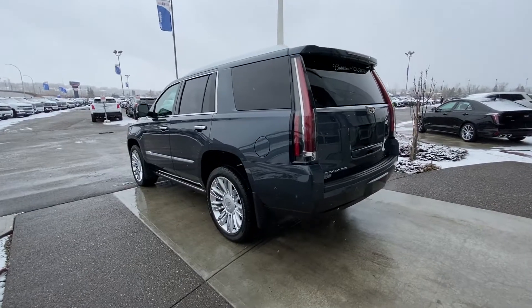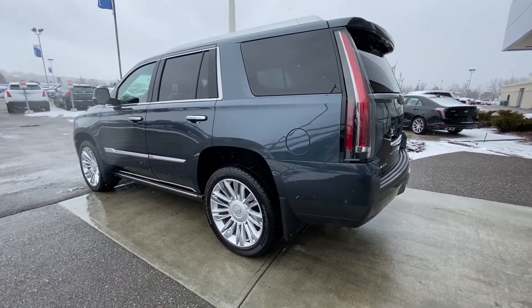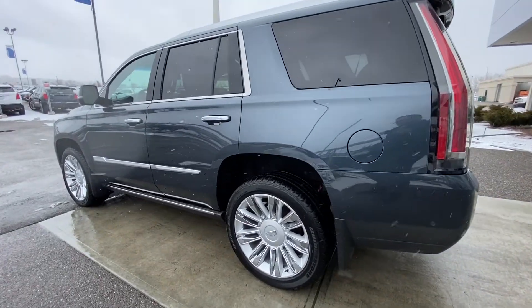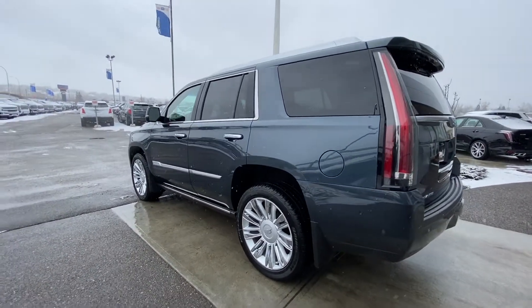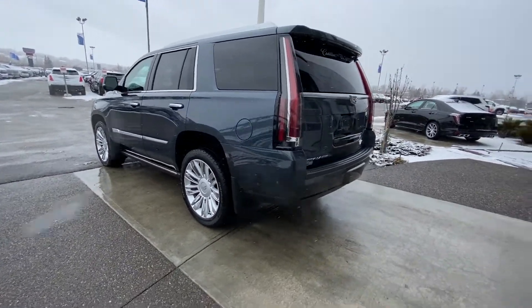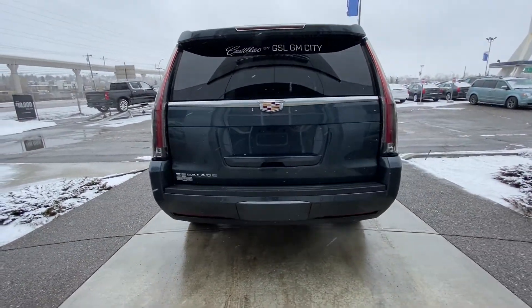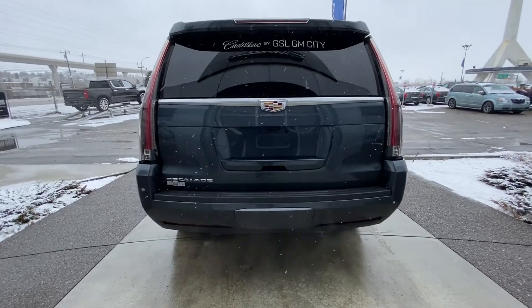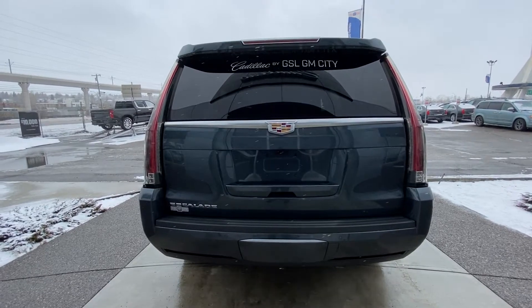Moving to the exterior of this Escalade, we have beautiful 22-inch President-style rims with all-season Bridgestone Dueler Alenza HL tires and automatic running boards underneath. Features also include ambient lighting, remote start, keyless entry, a hands-free lift tailgate, bird's eye camera view system, parking sensors front and rear, LED headlights and taillights, and a trailer tow hitch already installed at the back.